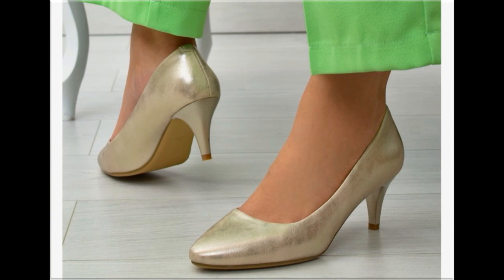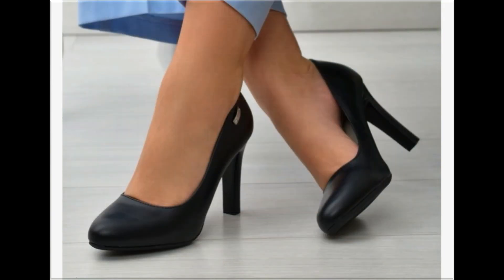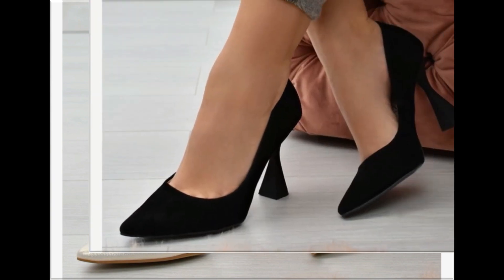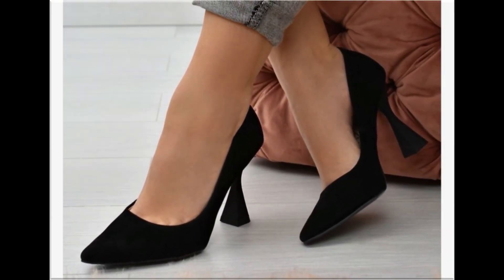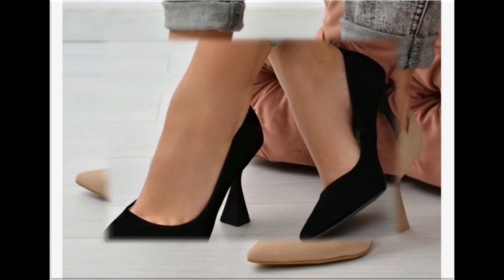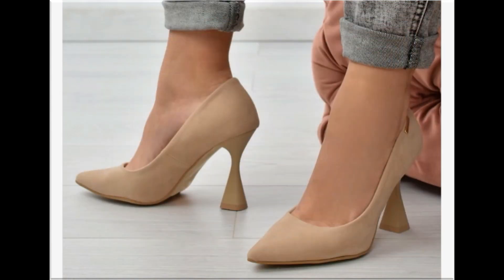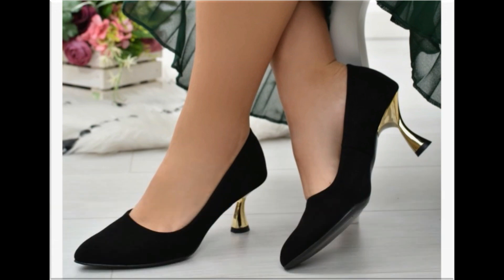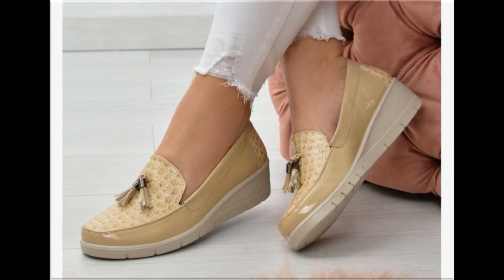All these designs and styles are introduced and launched for you, so wherever you are, you can easily order one pair from this pretty collection, make it part of your wardrobe, and you will definitely like it. Your outfit will perfectly match with these footwear designs. Slingback designs are also introduced and beautiful chunky styles are part of this beautiful collection.